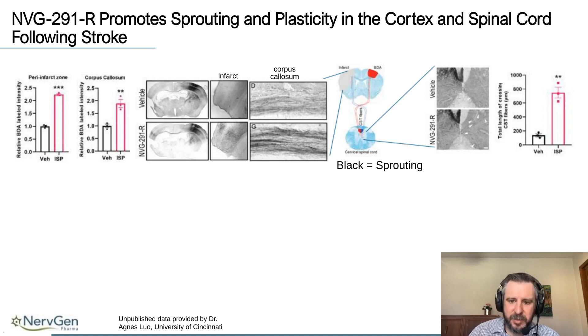Within the spinal cord, the damaged area of the brain normally projects to the contralateral side; due to the stroke, the contralateral spinal cord is de-innervated because that brain area can no longer send projections down. In response to our drug treatment, the intact side of the brain is able to send axons across the midline of the spinal cord and innervate areas that were de-innervated due to the stroke. This is an elegant example of plasticity — the brain rewiring itself in response to injury to bring about functional recovery in areas that were de-innervated.